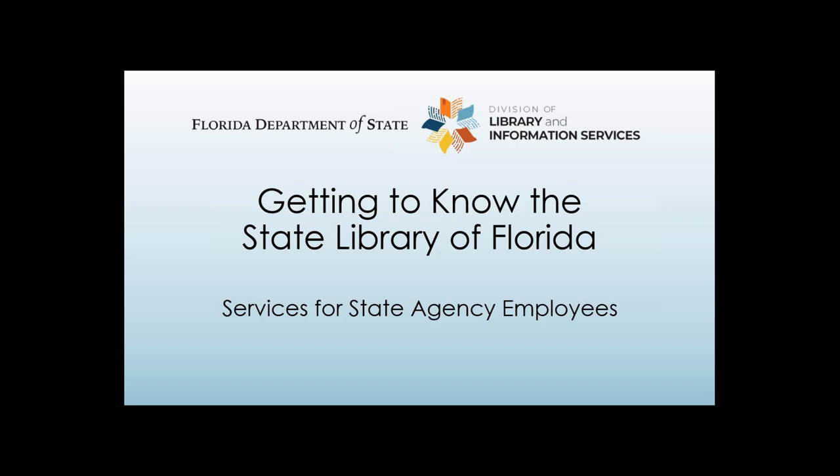Greetings, everyone, and thank you for joining us for our presentation, Getting to Know the State Library of Florida. Today, we'll delve into the distinctive and invaluable features that set the State Library of Florida apart as a crucial resource for state employees, academics, scholars, citizen researchers, librarians, and anyone else with an interest in Florida. We'll have time for questions at the end, but feel free to send those in at any time.